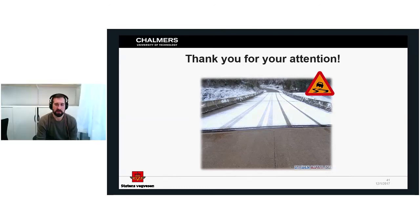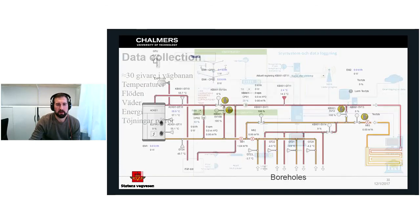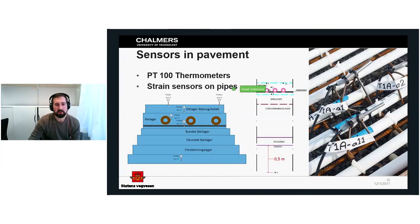Before questions — one thing I forgot to mention: why do we actually need to build and measure? We could simulate the temperature field around the pipes in the computer, but when we measure these temperatures we can compare the measured values with the simulated ones and confirm that our model is working. Without those measurements, we can't know if it's performing as well as we believe.